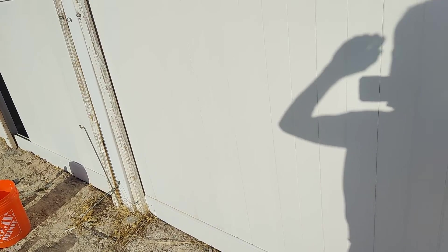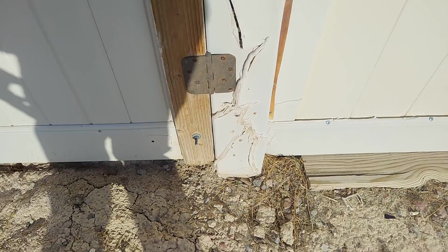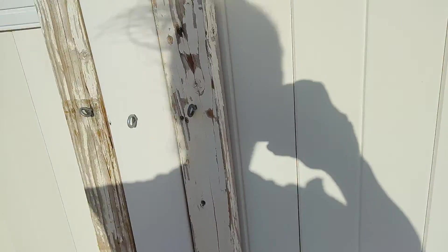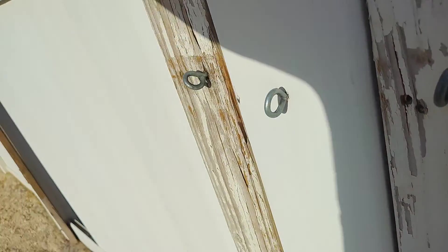Hi, this is Jim. I'm at 4843 Stormy Ridge Street and I want to show you the condition of this fence that I'm trying to put back together. What I'm going to do is attach this post to it, because that's the only thing that's going to keep it together.